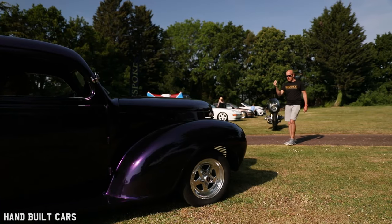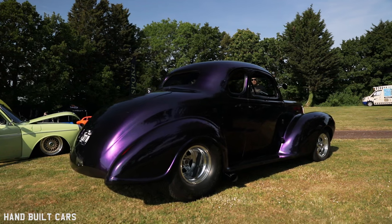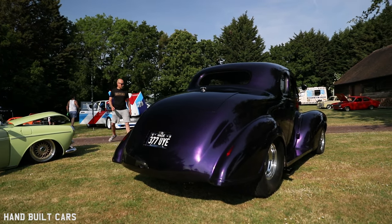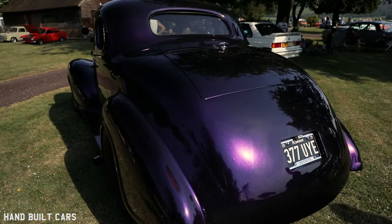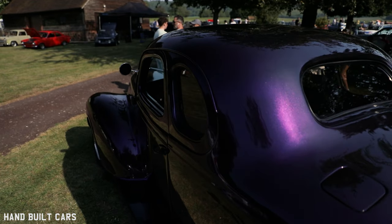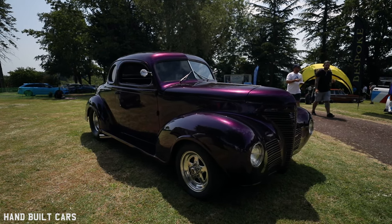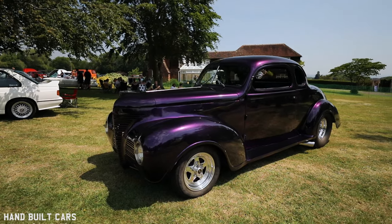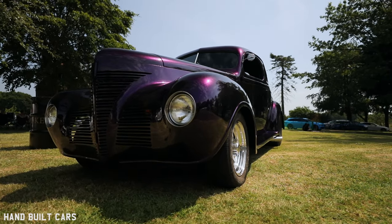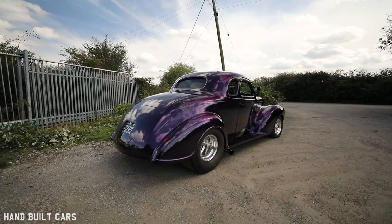Taking it out and letting people see it is what I enjoy about it - there's not many around. Most people at shows think it's a Willys when they come up, even though it's written on the back, and some even argue that it is. But it's different, and I enjoy driving it. The things I'm most proud of as a technician: the engine is a breeze, but the bodywork is something I've never really done a lot of - all the welding and actual prep. Getting the lines right when blending a wing to a body that was originally bolted is quite difficult.